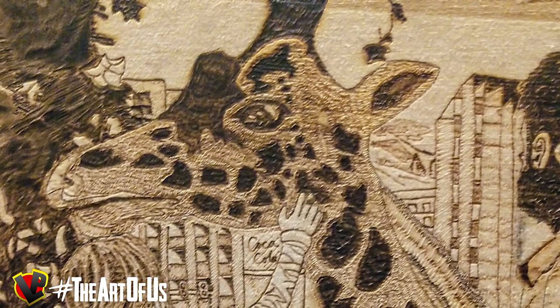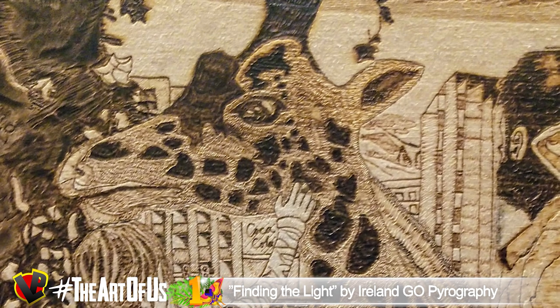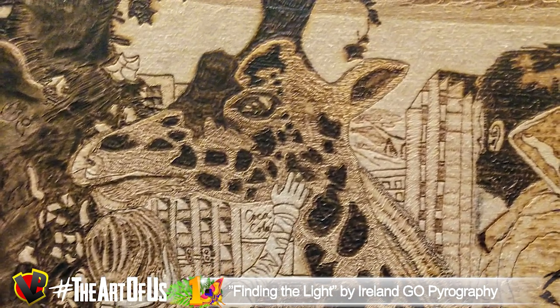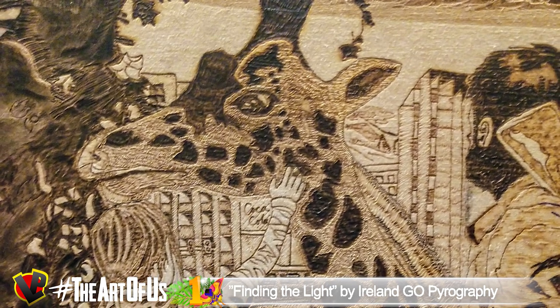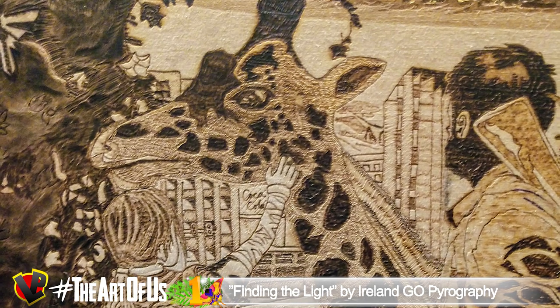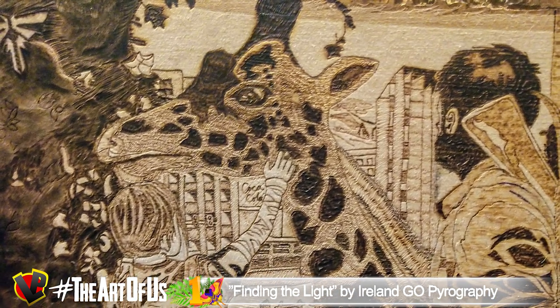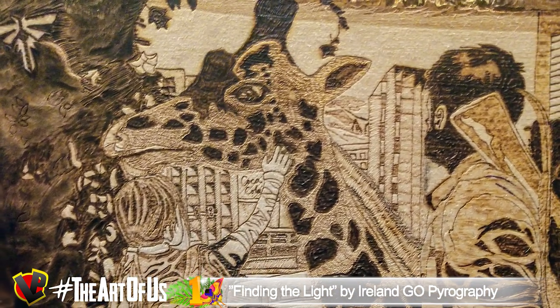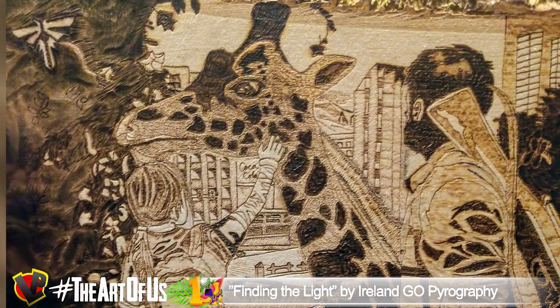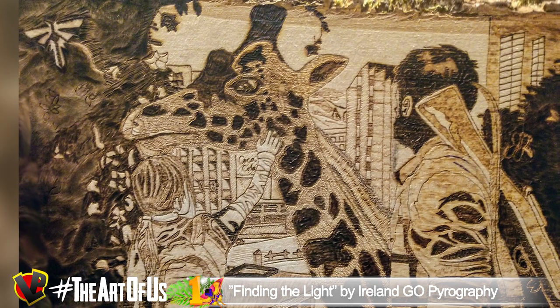It took him several days to recreate one of the most famous scenes from The Last of Us Part 1 — the one in which Ellie regains hope after a traumatic winter season. It's almost the end of their journey and she's not herself anymore. No more jokes. No more whistling.